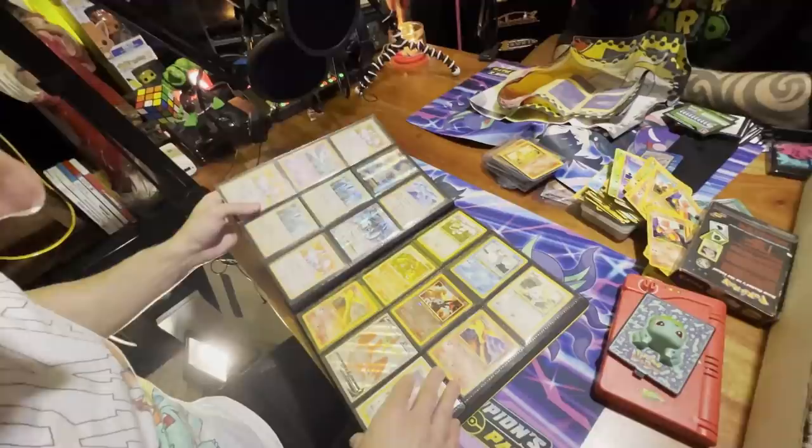Mega Charizard EX — very, very nice card, love to see that one. That was a little Charizard page. Got some tag team cards. No Birds — no Birds at all, don't like that card. So let's move on to the Blastoise page.